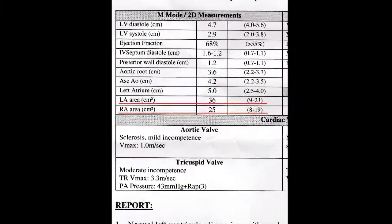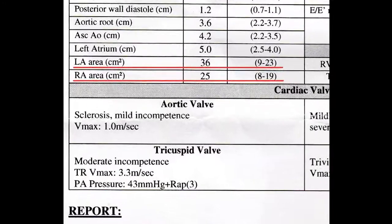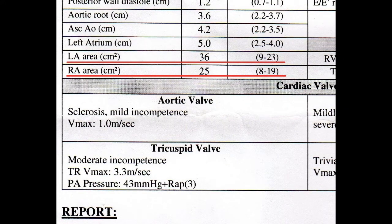In this test report, the areas of the atria are stated. My left atrium area is 36 squared centimeters and should be less than 23 squared centimeters. The area of my right atrium — RA stands for right atrium — is 25 squared centimeters and should be less than 19 squared centimeters.